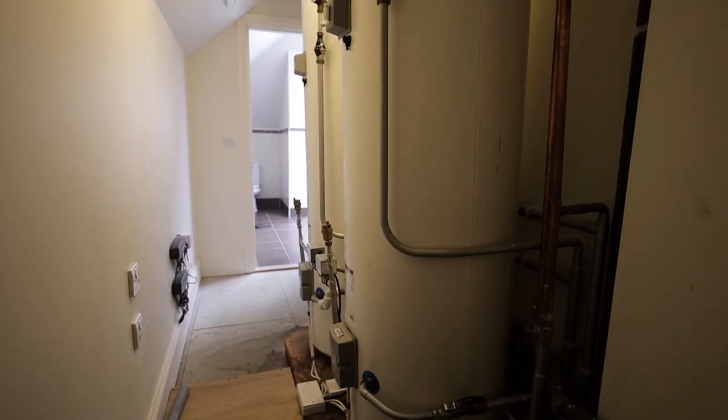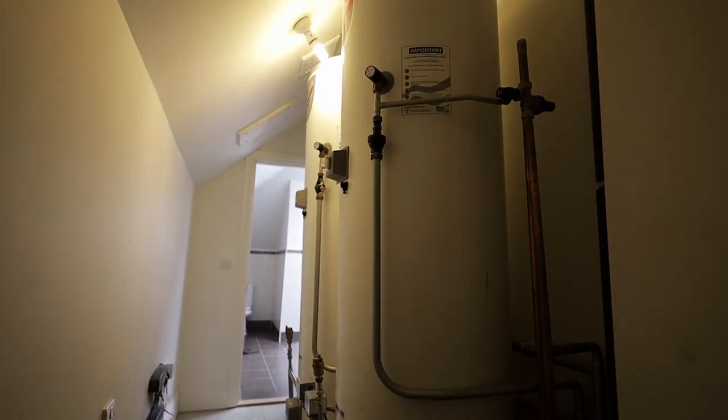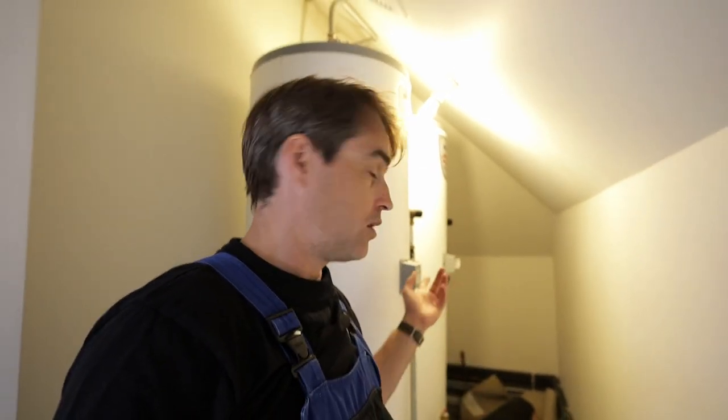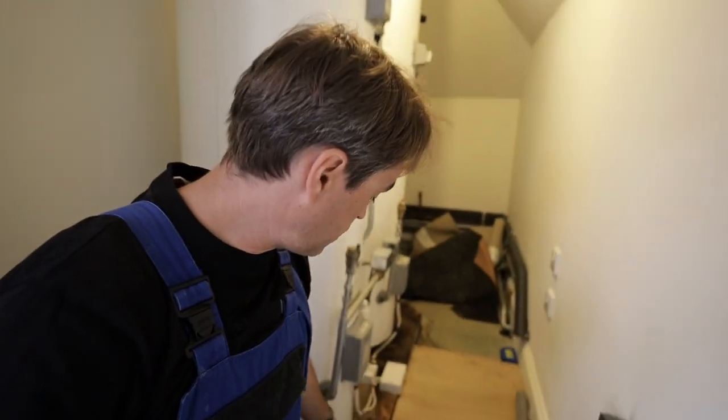We're in the loft now and in here we've got two 300-litre vented cylinders. Six or seven people could use one of those cylinders with no shortage of hot water, or 14 to 15 people if there are two of them. The plan is to remove one of those cylinders and keep the other. At the same time, the base is pretty rotten so I'll have to change the base as well.